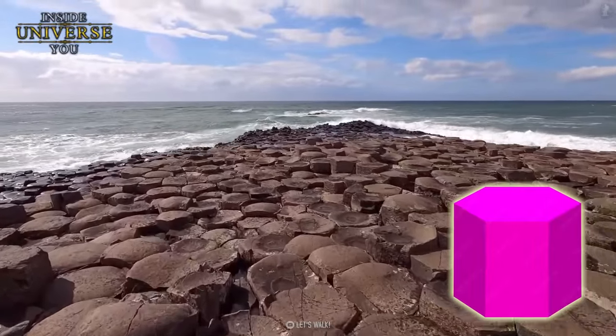Across the Atlantic in California, the Devil's Postpile National Monument showcases a similar phenomenon. Here, the high columns of basalt rise majestically, forming a symmetrical, organ-like structure. This natural phenomenon occurred when a lava flow cooled and shrank, cracking into multi-sided columns. The near-perfect uniformity of these columns, some reaching heights of over 60 feet, is a stunning example of nature's geometric precision.